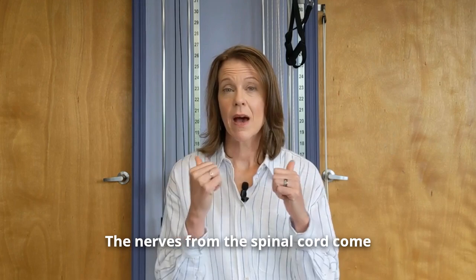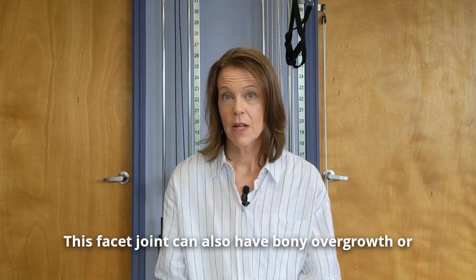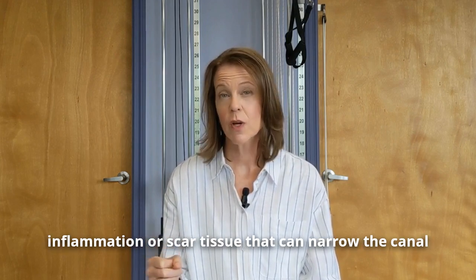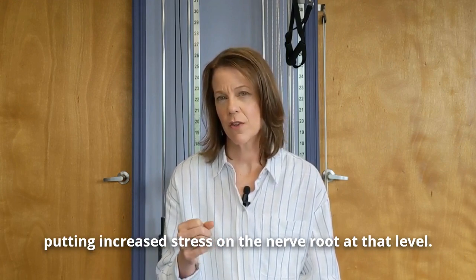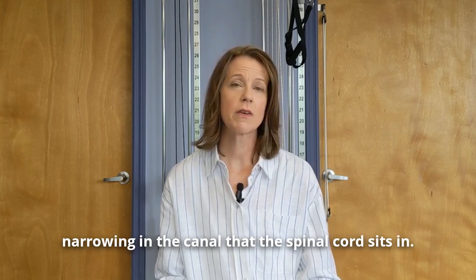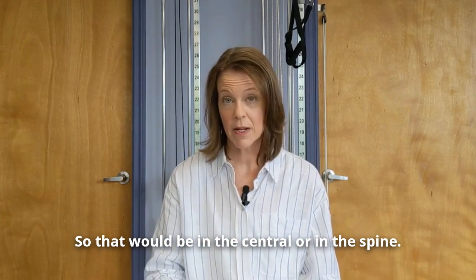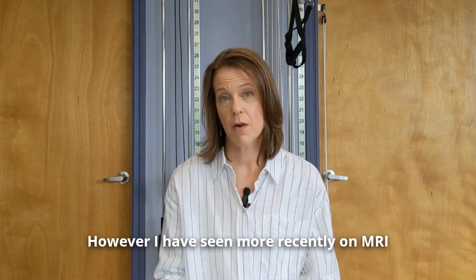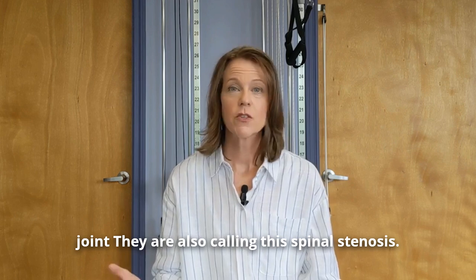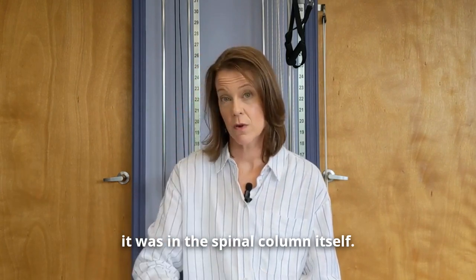The nerves from the spinal cord come out at each level of the vertebrae. They exit through a canal called the facet joint. This facet joint can also have bony overgrowth, inflammation, or scar tissue that can narrow the canal, putting increased stress on the nerve root at that level. Technically spinal stenosis is when there is a narrowing in the canal that the spinal cord sits in — the central canal. However, more recently on MRI reports, narrowing in the facet joint is also being called spinal stenosis, so I include it here.